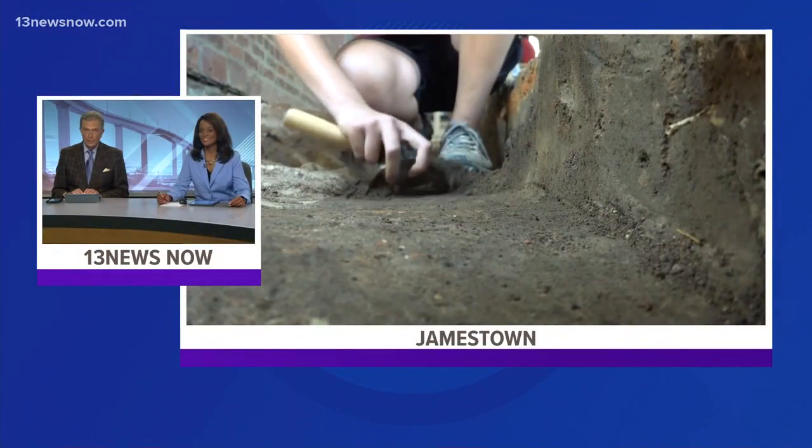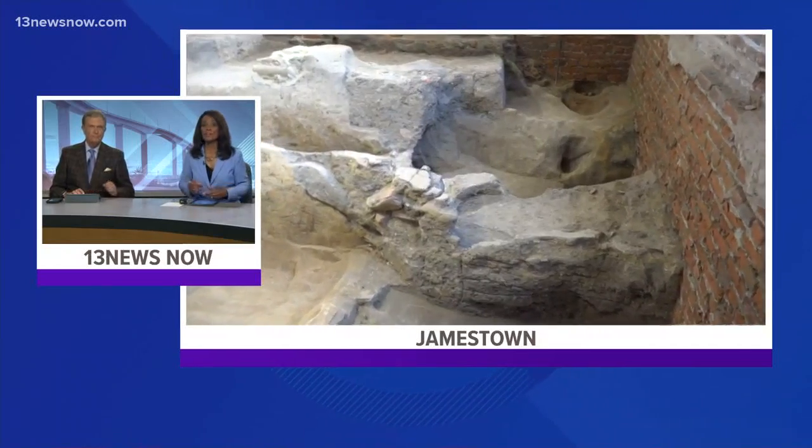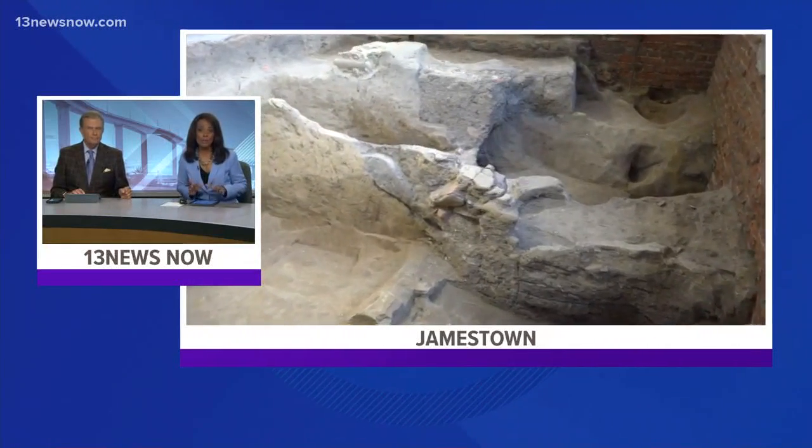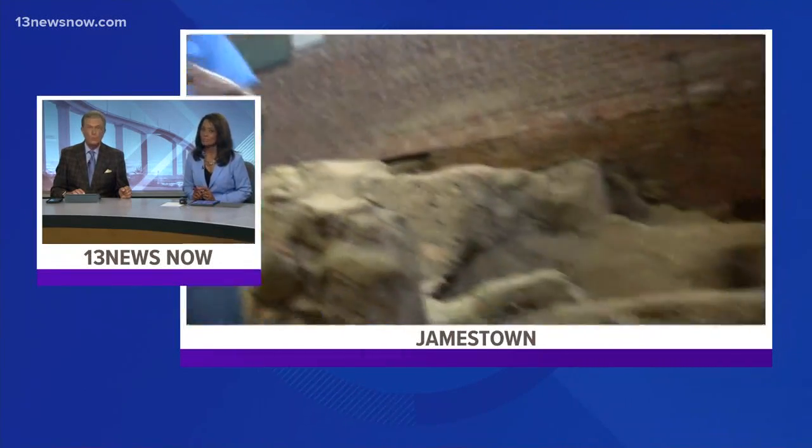If you want to go back in time, there are plenty of choices and chances at Historic Jamestown. Archaeologists are unearthing even more history. They recently found an old cellar that may date back more than 400 years. Nico Clemens shows us what they found.